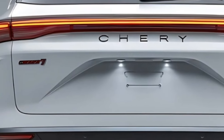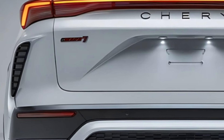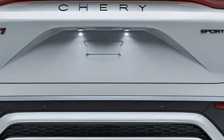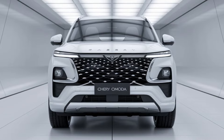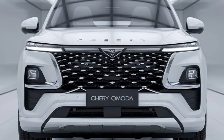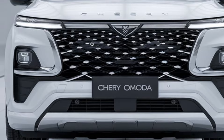Furthermore, the 2025 Chery Omoda 7 stands out for its eco-friendly initiatives. With a focus on sustainability, the materials used in the interior are thoughtfully sourced, and the engine is designed to minimize emissions without sacrificing performance. This commitment to environmental responsibility appeals to the modern driver who values both performance and planet.